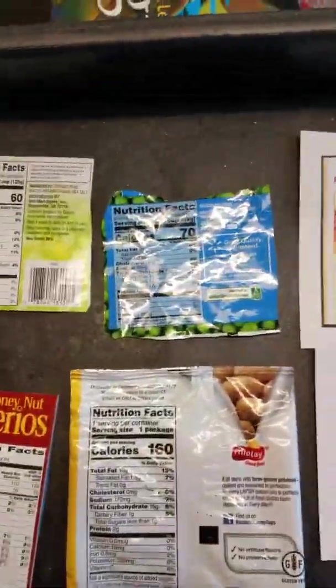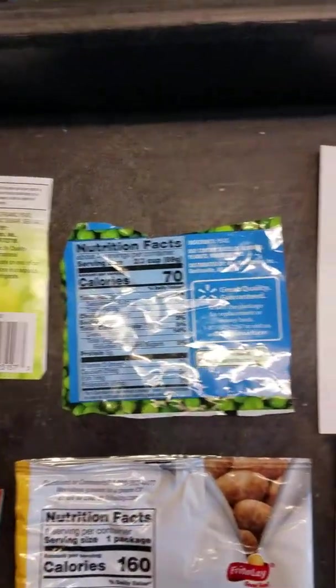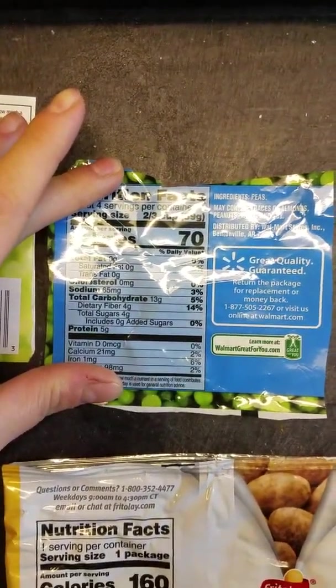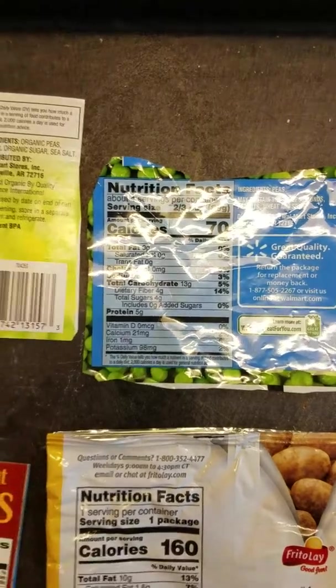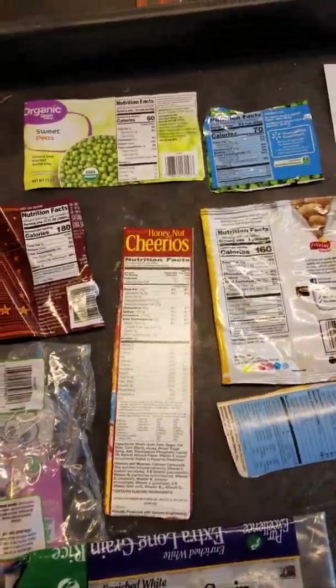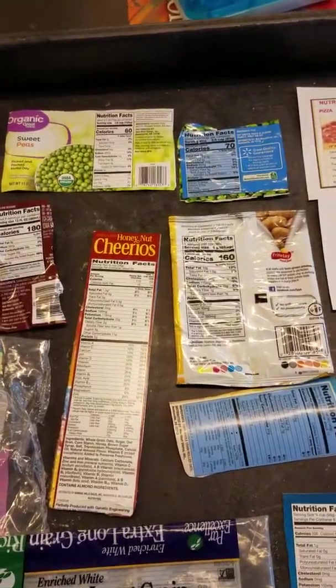Over here we've got peas — canned peas and frozen peas. If you look at the sodium, which is the salt, there's tons more sodium in the canned peas because they have to be preserved that way. But when you freeze something, it doesn't have to have as much.